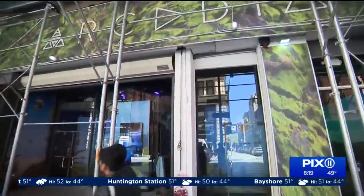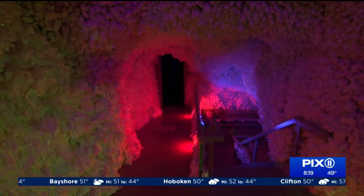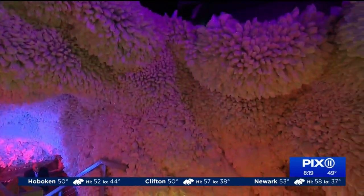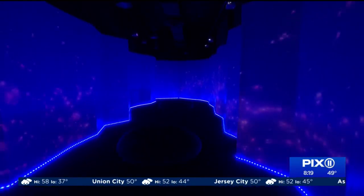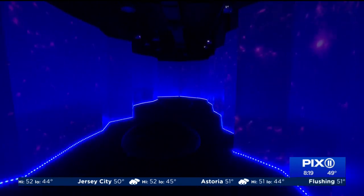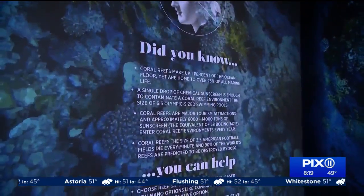On its own, the Arcadia Earth Exhibit in Soho is full of pretty interesting things. This art piece is made with 44,000 plastic bags — the number of bags New York State uses every minute. Or this art piece made by a Long Island artist from plastics washed up on the beach. Or this huge space dedicated to the creation of oxygen, 70% of which comes from tiny ocean organisms called diatoms.